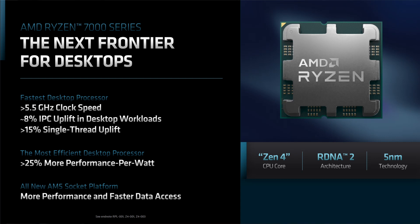AMD still claims the same over 15% single-thread uplift, but since we already know that Zen 4 can hit at least 10% higher clock speeds, the true number will most likely be somewhere around 20-25% for single-thread, depending on how fast Zen 4 can run in specific applications. The new official clock speed number is over 5.5 GHz. Let's see if the rumors with up to 5.85 GHz turn out to be true. It would be the first time in a long time AMD might have the clock speed advantage over Intel.